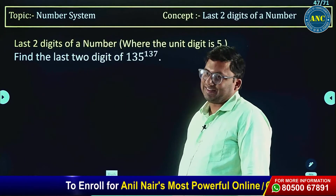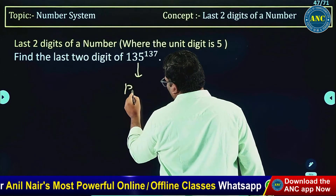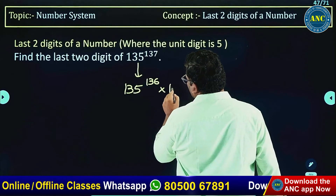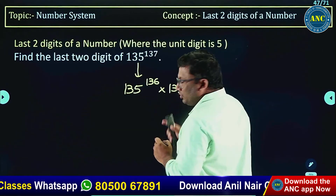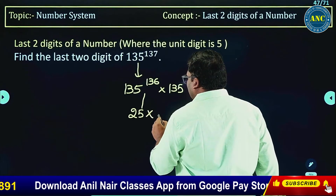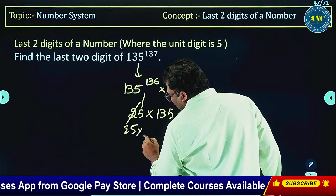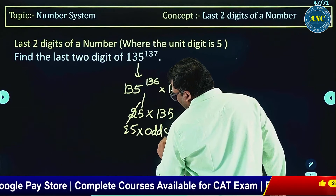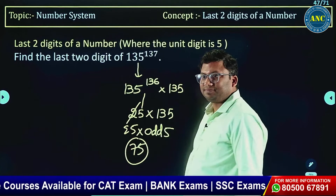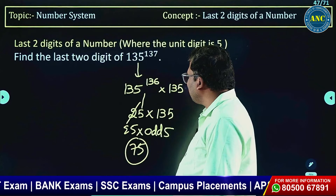Now take 135 to the power 137. Just divide it — one step only. Write it as 135^136 × 135. This gives us 25 × 135. Here 135^136 is even 5, and 135 itself is odd 5. Even 5 into odd 5 — last two digits is 75.